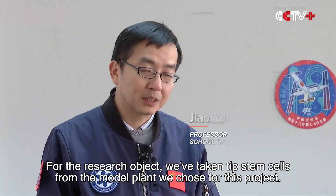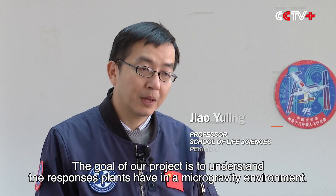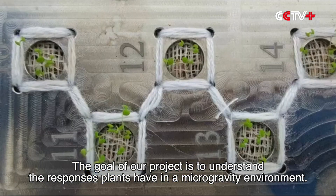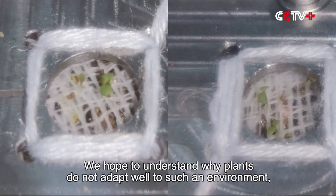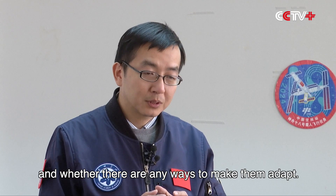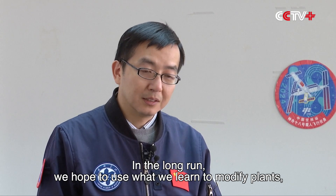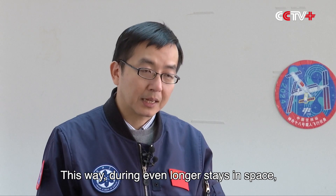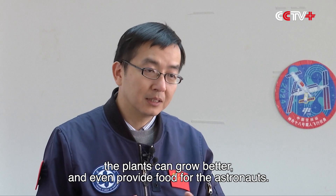For the research object, we've taken TIP stem cells from the model plant we chose for this project. The goal of our project is to understand the responses plants have in a microgravity environment — why plants do not adapt well to such an environment, what changes they undergo in adverse conditions, and whether there are any ways to make them adapt. In the long run, we hope to modify and breed plants that are more suited for space conditions, so during even longer stays in space, the plants can grow better and even provide food for the astronauts.